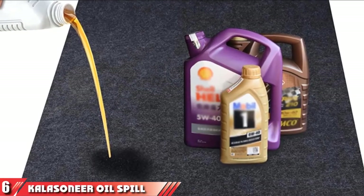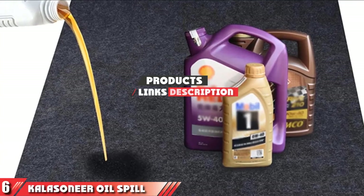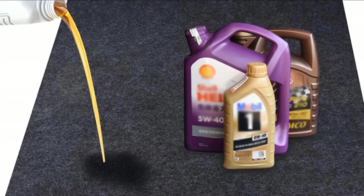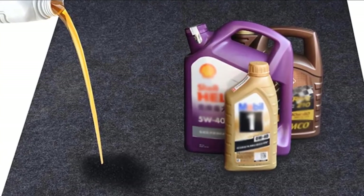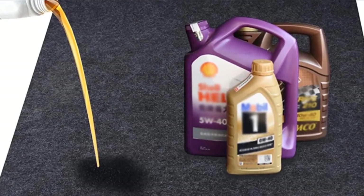Next at number 6 we have the Calisoneer Oil Spill Mat. If you change your own oil, then you need this mat. Lay it down under your vehicle when changing your oil to reduce the amount of cleanup you have. This mat comes in a 36-inch square size.